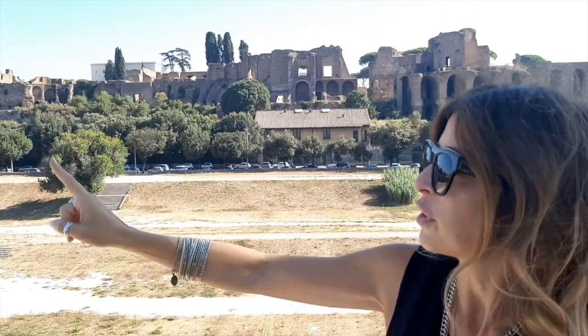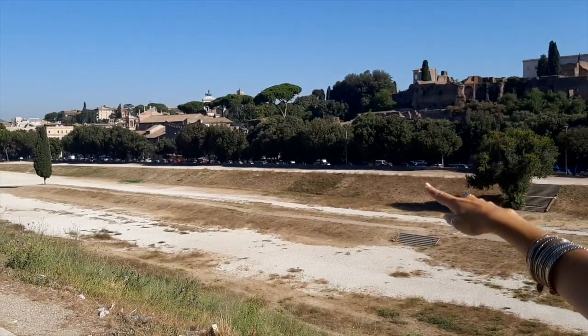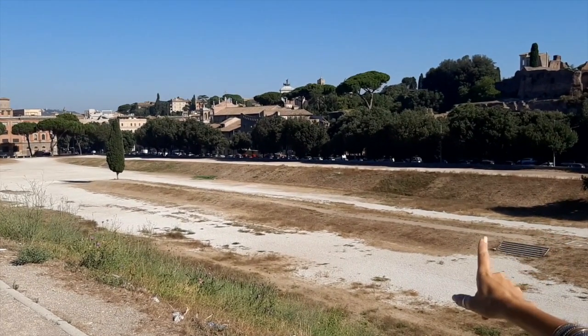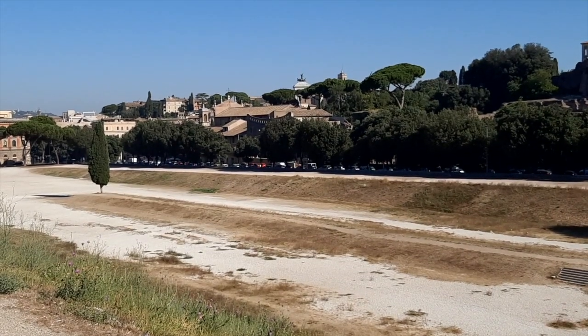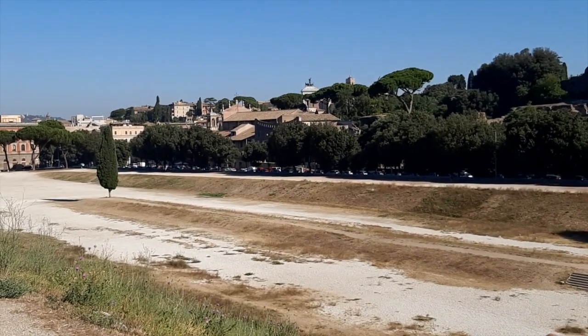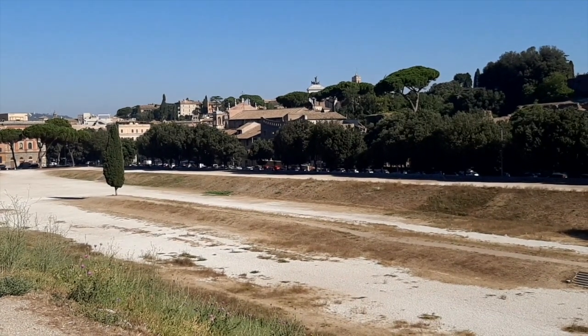First of all, if you look to your left this way, you'll see some bronze horses on the top of a white building. That is the Fatherland's Altar, right next to Venice Square, and that is a place you can visit soon after, along with the Colosseum or the area here.